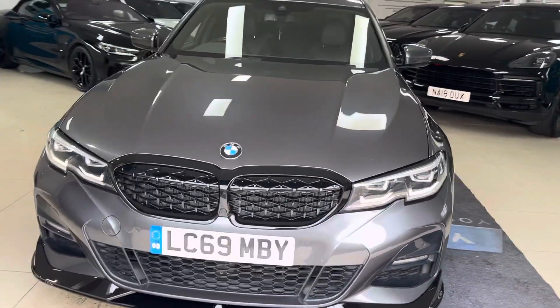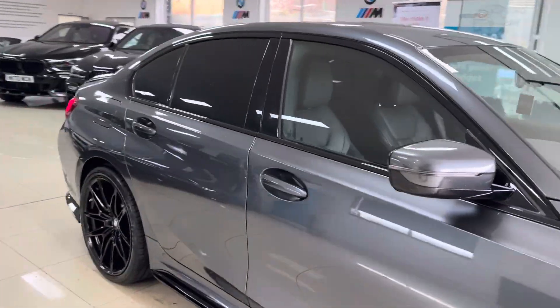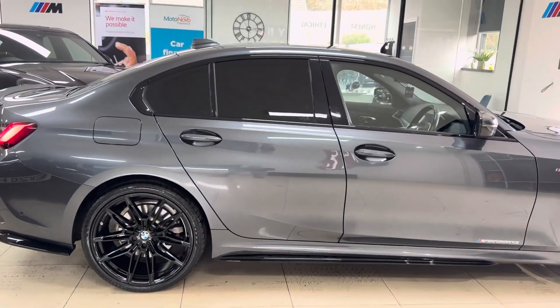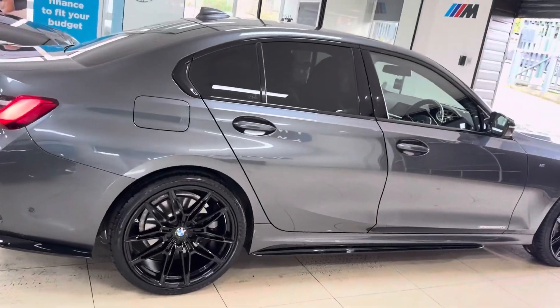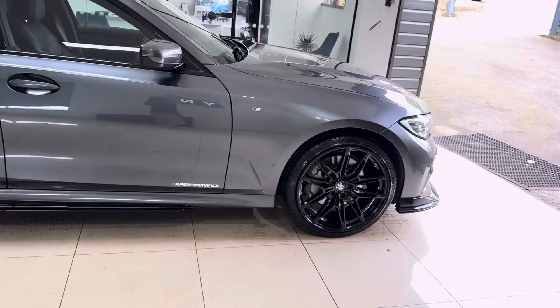Hello and welcome everyone to the walk-around video here at Your Next Car. The G20 330e M Sport, finished in Mineral Gray, features the YMC body enhancement kit alongside some nice options and features. Don't forget, if you'd like to know more, you can use the links available in the description box. However, we will cover plenty in our walk-around video.